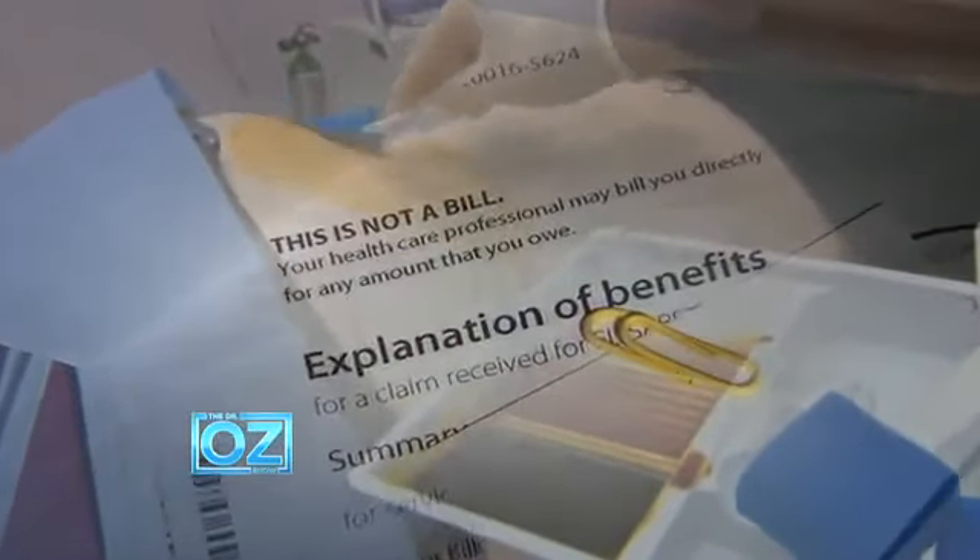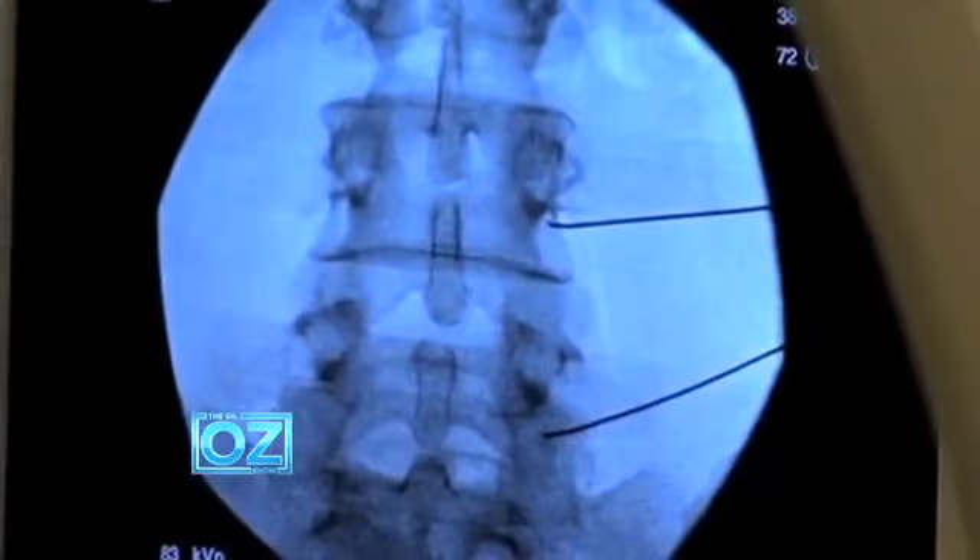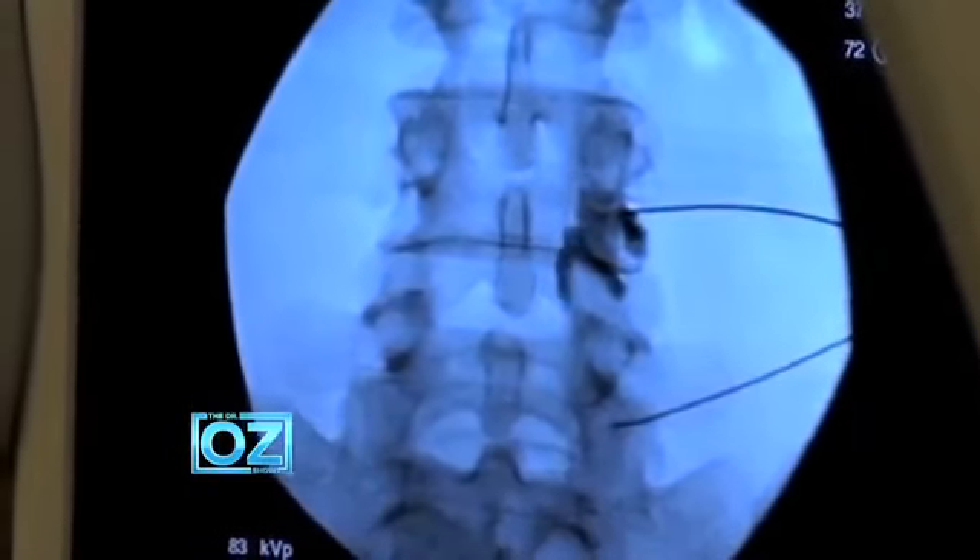Medicare covers the injections, and famously stingy insurance companies even pay for many of them. But could this back pain procedure be dangerous? Even deadly?